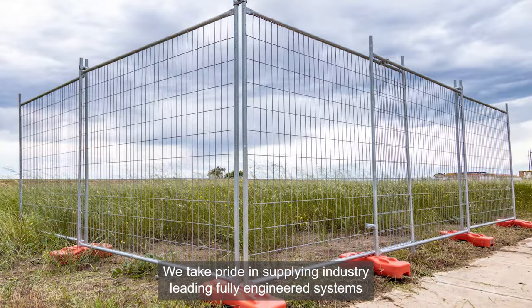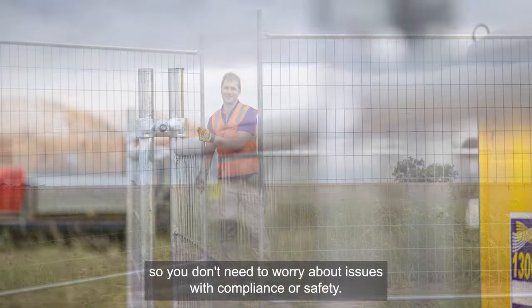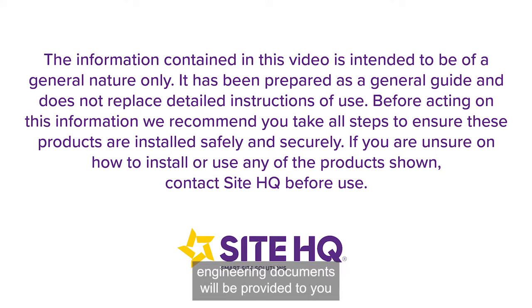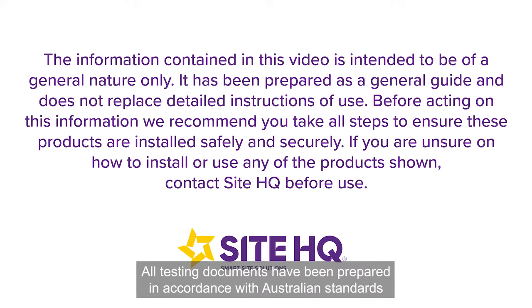We take pride in supplying industry-leading, fully engineered systems so you don't need to worry about issues with compliance or safety. All systems are certified by third-party engineering consultants and all relevant engineering documents will be provided to you throughout the quoting and installation stages of your project. All testing documents have been prepared in accordance with Australian standards.